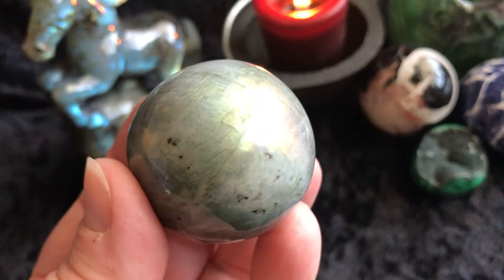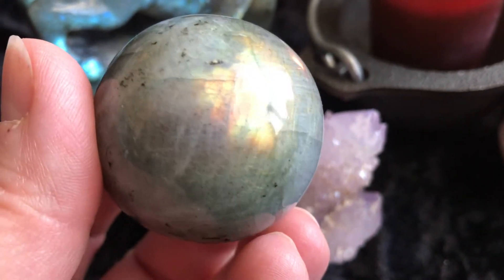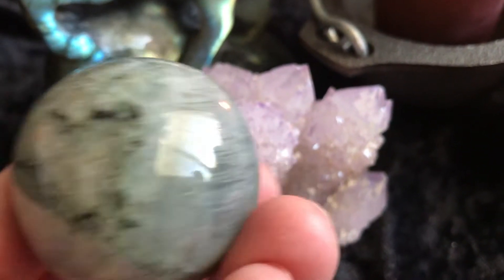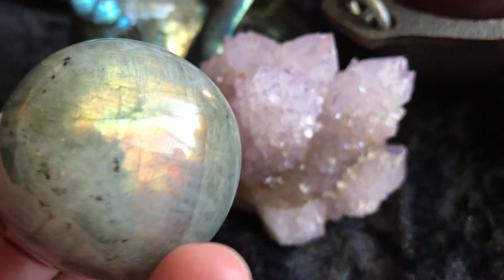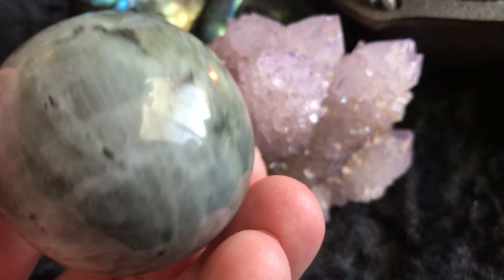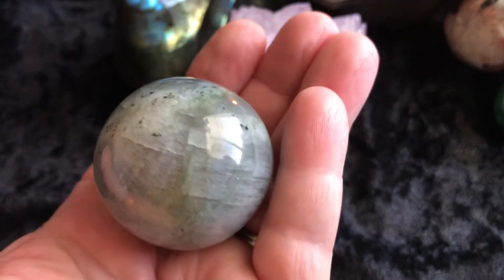Then we have a labradorite sphere. This sphere is really pretty — it has some gorgeous coloring on here too. There looks like some purple hues in there, obviously your golden colors, and some greens. It's funny how with labradorite you just have to get it in just the right position — that's what makes it so magical, and then it just wows you. Here it is in my hand so you can have an idea how big the sphere is.